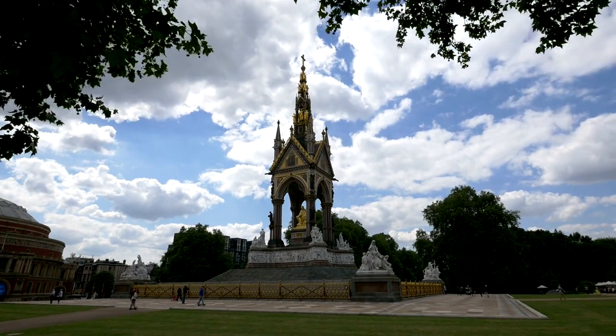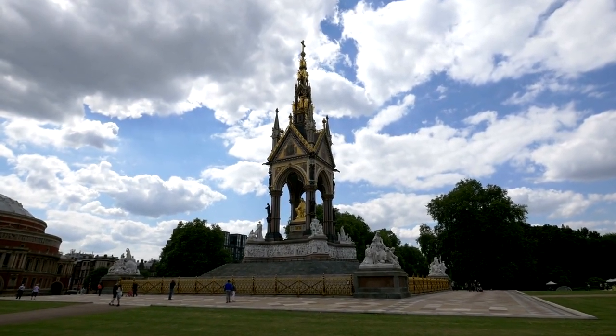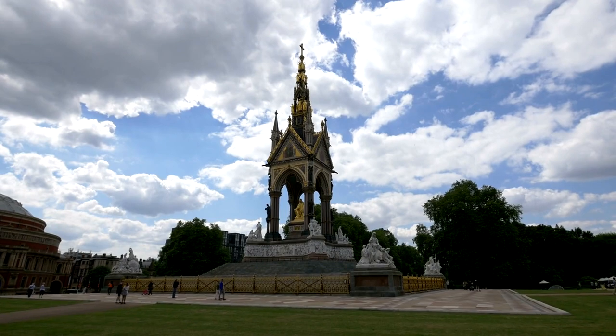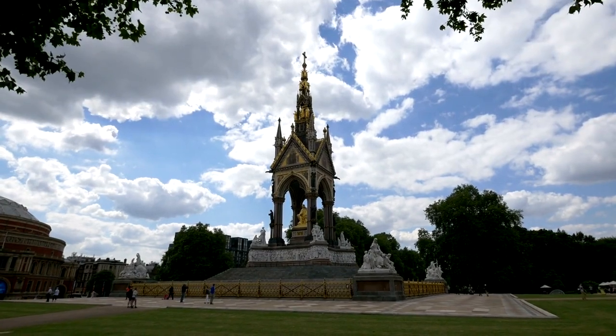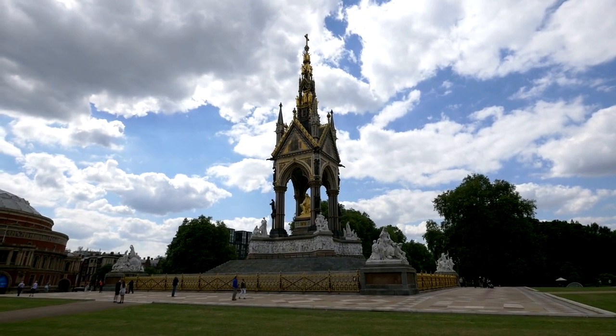Kensington Palace — the crown jewel of Kensington Gardens. Step into the world of royalty as you wander through the enchanting halls of Kensington Palace. Discover the stories of kings, queens, and princesses who once called this opulent residence home. Don't forget to explore the lush gardens surrounding the palace, where secrets of centuries past whisper through the rustling leaves.